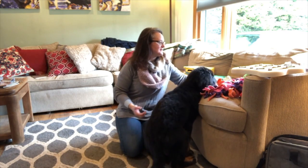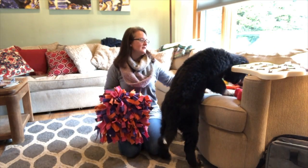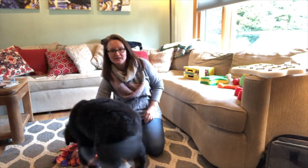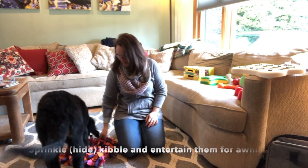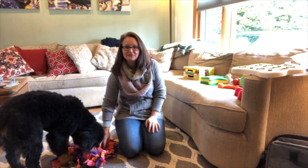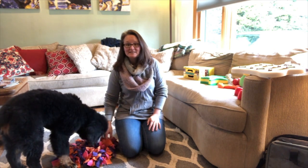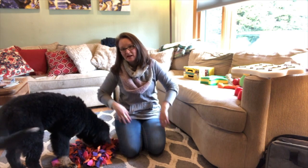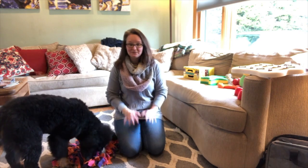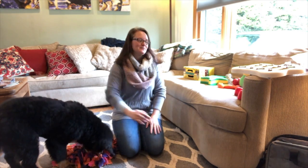Another one that Hazy loves is a snuffle mat. I sprinkle her lunch — which is kibble — into the snuffle mat and she'll spend a long time finding it. It takes her a long time because it's just a bunch of fleece tied to a mat, and it's really engaging. They have to sniff to find their kibble. It's a lot of fun.